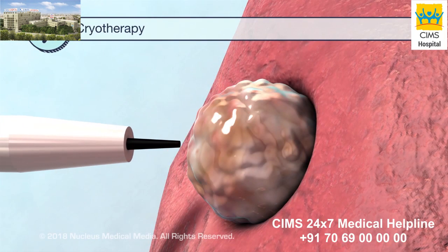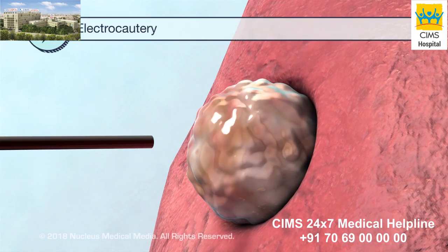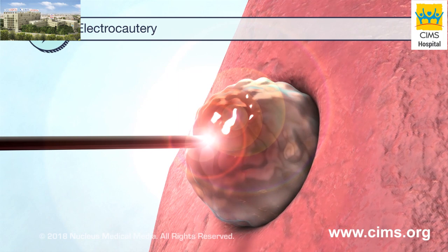During cryotherapy, cancer tissue is frozen and destroyed. In electrocautery, a heated instrument destroys cancer tissue by burning it.